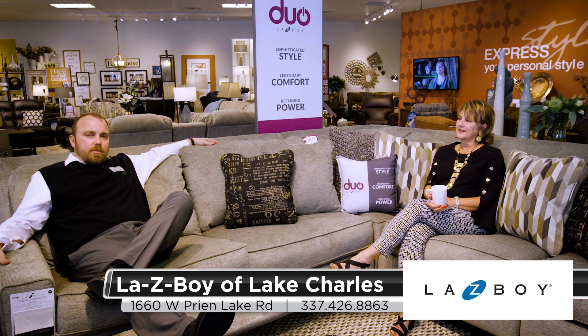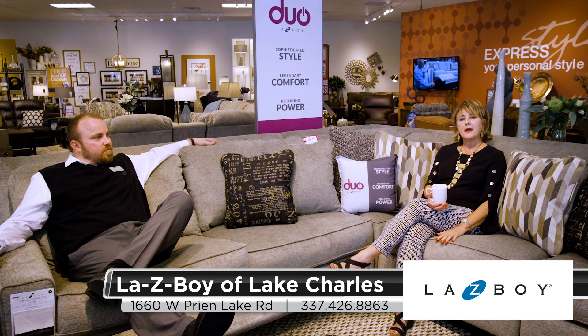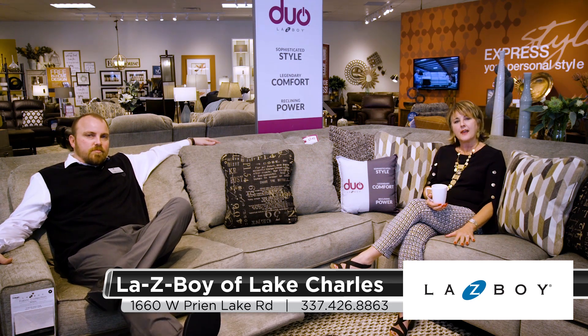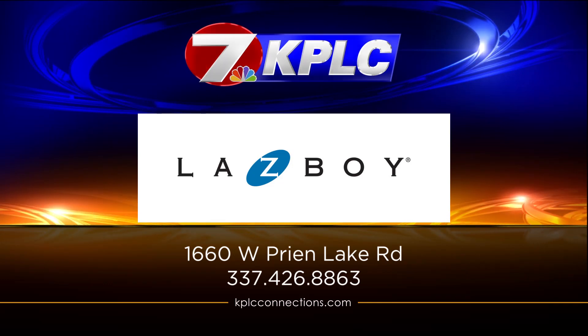Y'all need to come by, and again I'm going to say, if you're a list maker, put La-Z-Boy Furniture Galleries on your list and come by. Thank y'all for joining us. Thank you James for having us — we'll see you soon.